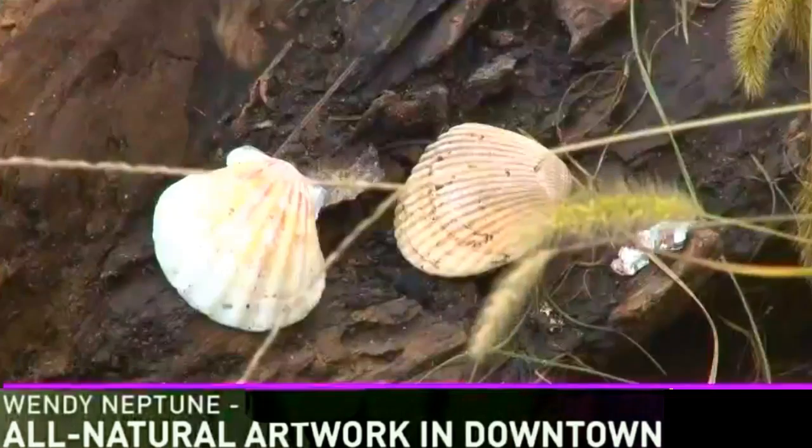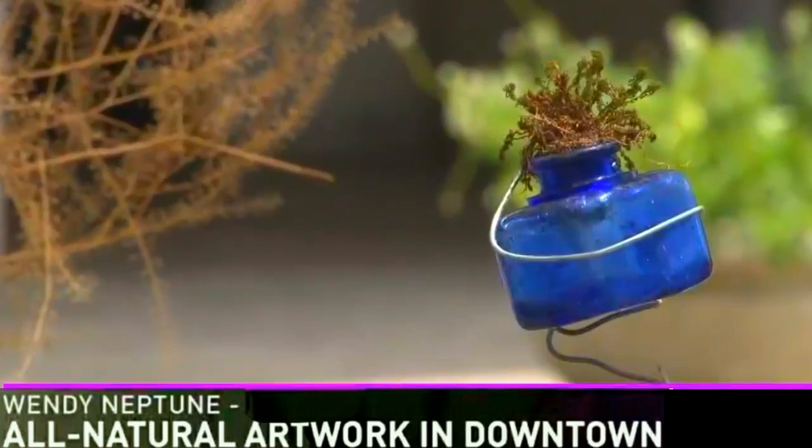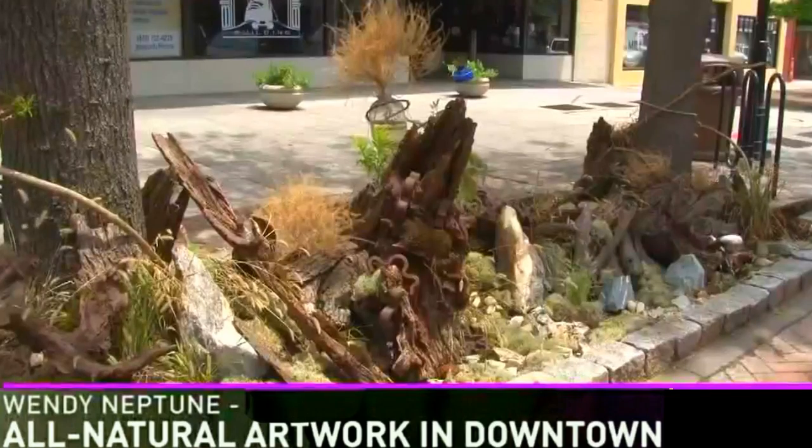He's even got shells. That's where Wendy Neptune was Monday, admiring Blake's downtown designs. It really makes people stop and take a second glance, a second glance because it doesn't look planned or fake.